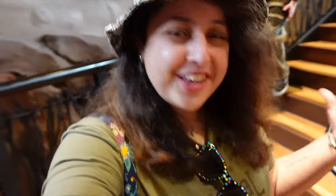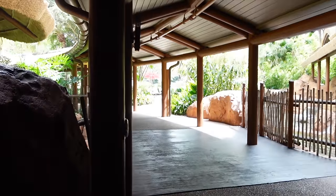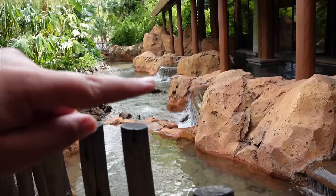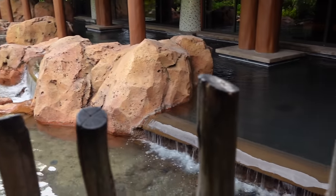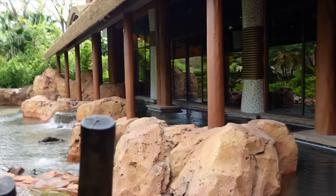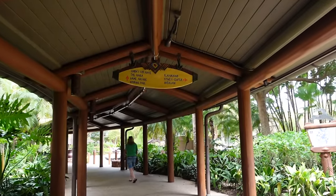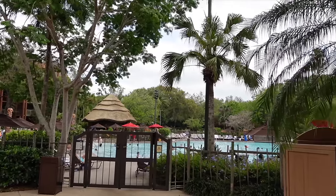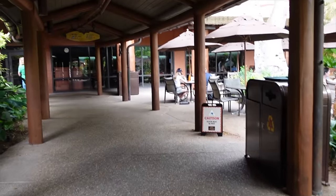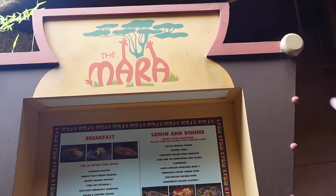Now heading to The Mara, the quick service restaurant — it's really not a long walk from the main area, about 30 seconds. I absolutely love the little giraffes on the menu signage. The Mara serves breakfast, lunch, and dinner and has a variety of food — typical options like chicken strips and burgers for picky eaters, but also more unique things like a South African vegetable bowl and an oak-grilled chicken bowl, which I had on my first night and it was delicious.